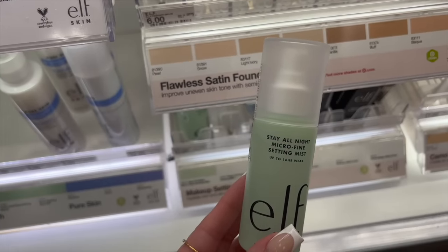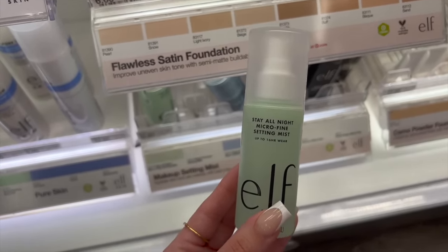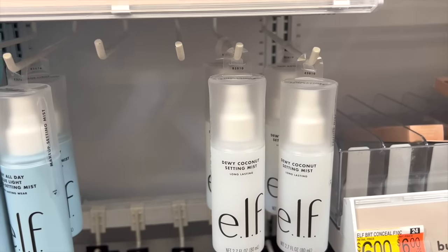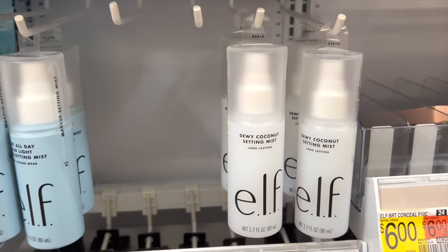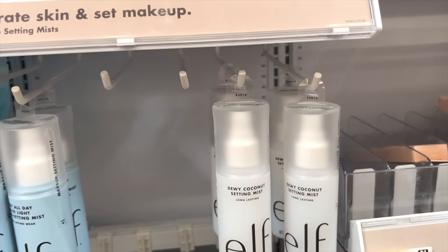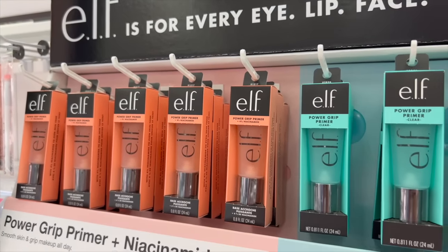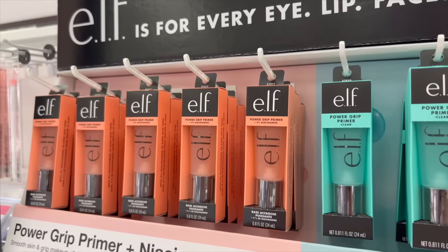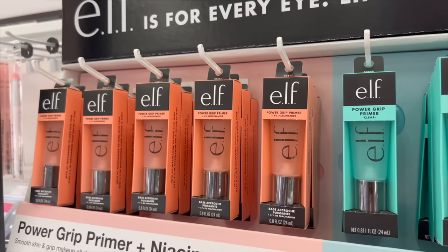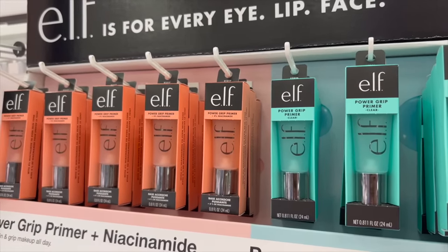The e.l.f. Stay All Night Microfine Setting Mist is another great option and it's a good Urban Decay All Nighter dupe. The Dewy Coconut Setting Mist is similar but will give you a nice natural dewy finish. The e.l.f. Power Grip Primers are going to be great if you want that grippy tacky texture — I love the original and the one with niacinamide. The niacinamide version is slightly more hydrating and glowy on the skin but both will give you that tacky finish and make your makeup last all day.